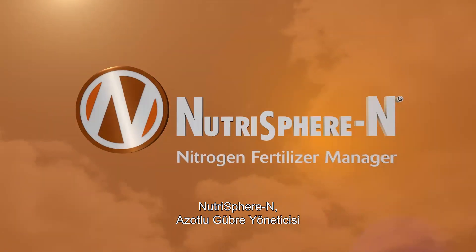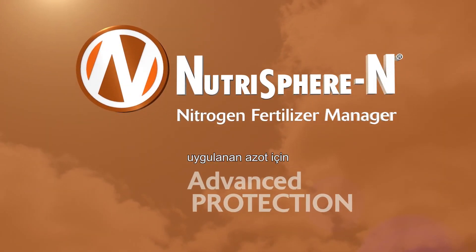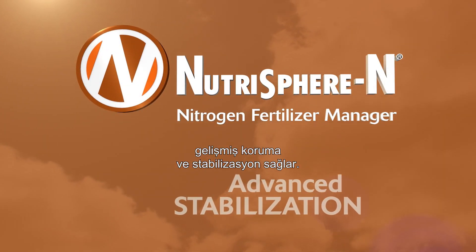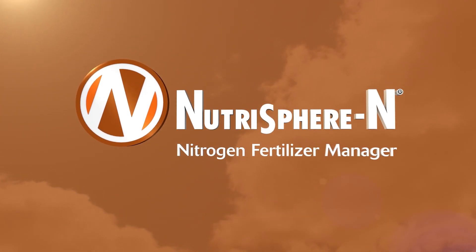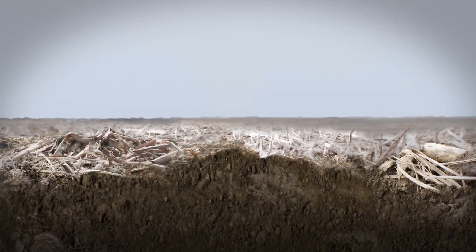Nutrasphere N Nitrogen Fertilizer Manager provides advanced protection and stabilization of applied nitrogen. It's scientifically proven to reduce all three forms of nitrogen loss.